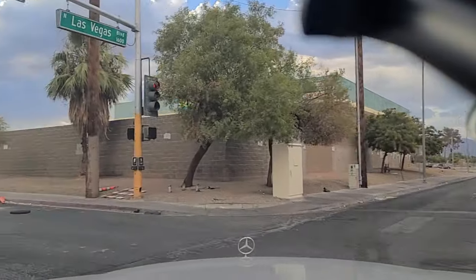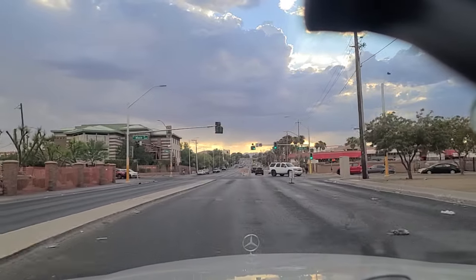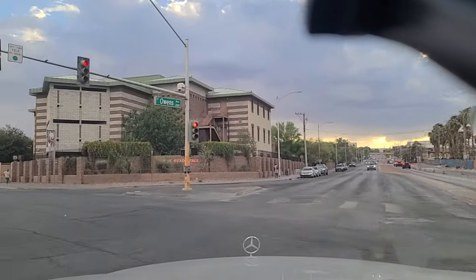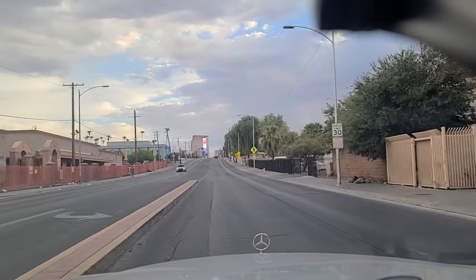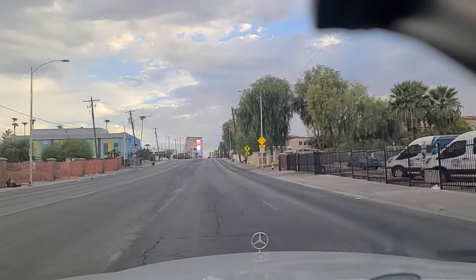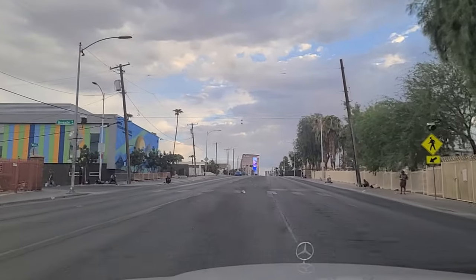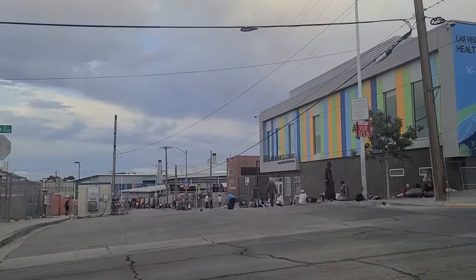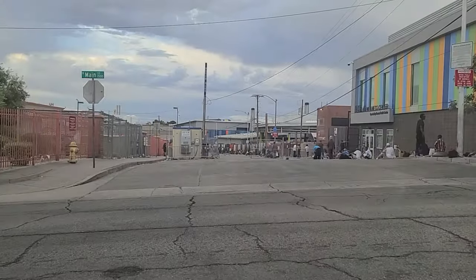We're gonna make this left here onto Owens Avenue, another major east-west artery here in Las Vegas. And we will make another left here onto Main Street. Main Street, Las Vegas, which is mostly empty right now, but again because this is dinner time. They have the Catholic Charities out here along with some other charities offering food. Let me see if I'm gonna be allowed to turn down Foremaster here — and I'm not. But you can see all of the folks lining the street in there, waiting for food.